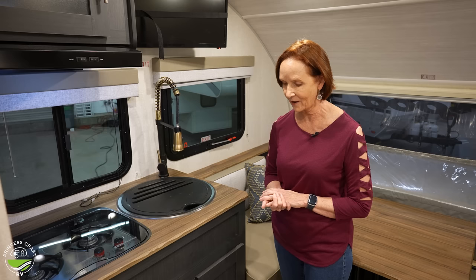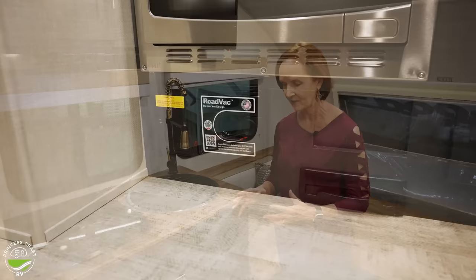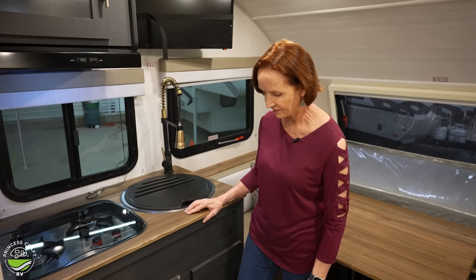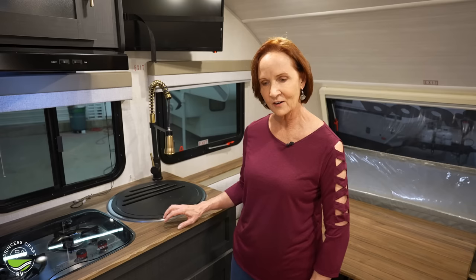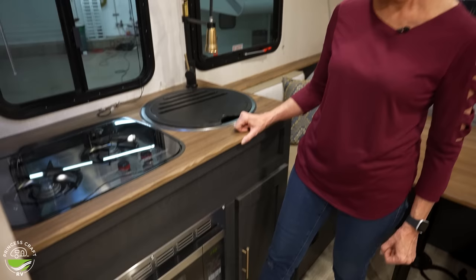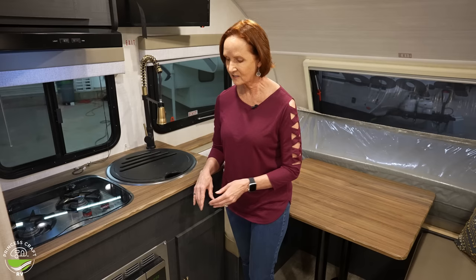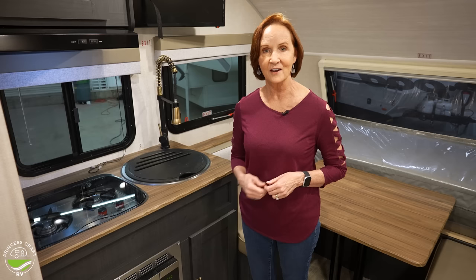Down below, one of the best features in R-Pods — the road vac. It's such a nice feature. You can get extra tools and hoses to vacuum your camper, but for most of us, it's just easy to sweep and then lift this up and it comes on. You sweep everything in there and pop it back down with your foot. You can go to the road vac site to find out how to empty the bag inside.